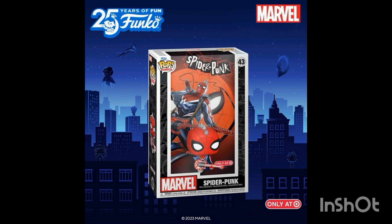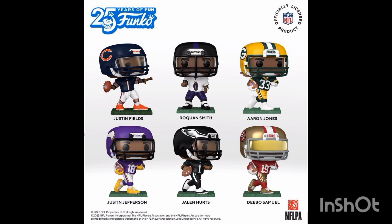Rudolph and Sai are two that I definitely want. The third one I definitely want is this comic cover Spider-Punk — he looks really cool. The Spider-Punk from the Spider-Verse movie is a Funko Shop exclusive that I can't get, so I'm definitely going to pick up this comic cover one instead.